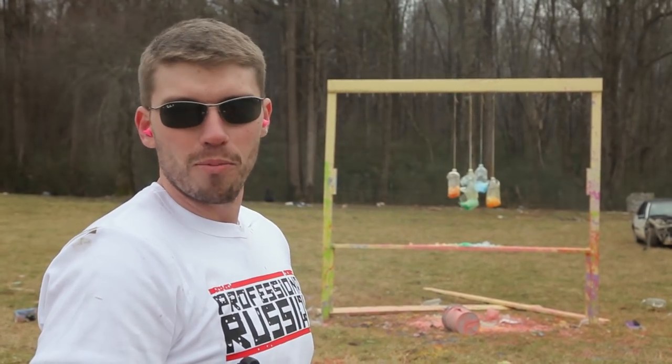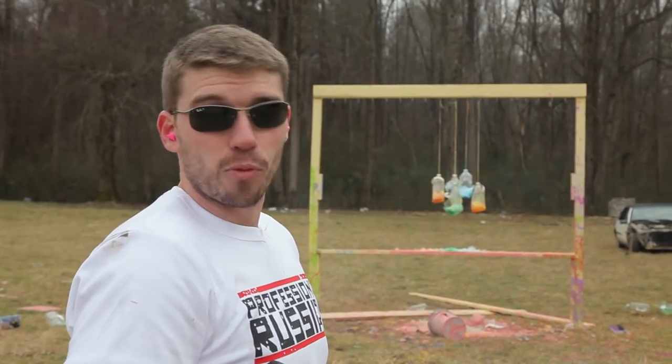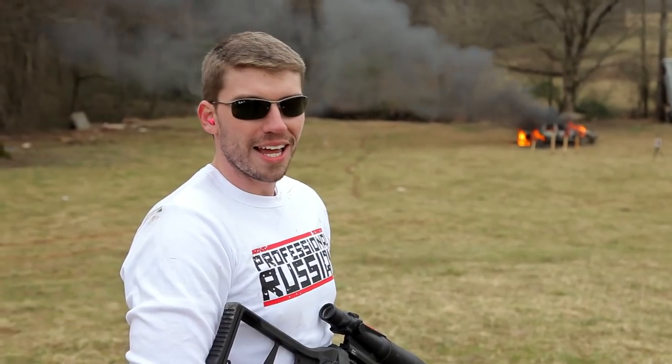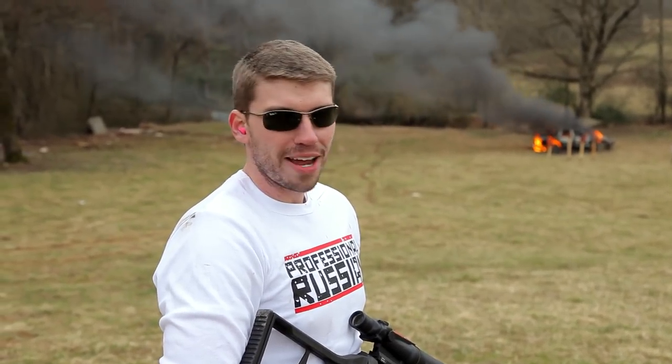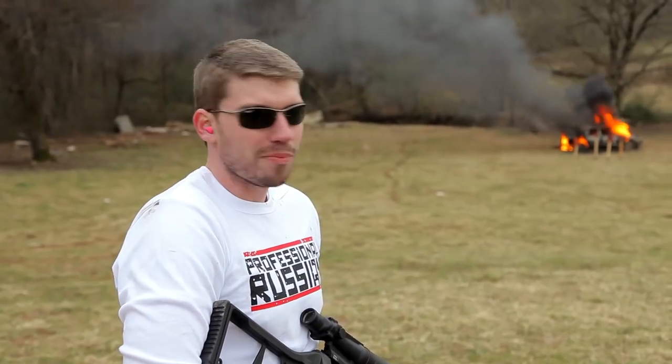I wanted to show you one more thing — a little bit of long range stuff from this gun, because it really is a really accurate rifle. So like I said, at medium-long range, this thing is great. We've got our steel targets down there. We're about 100 meters away. Just ignore the flaming car in the background — that doesn't matter.